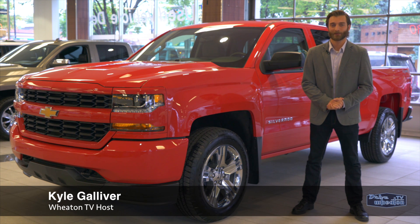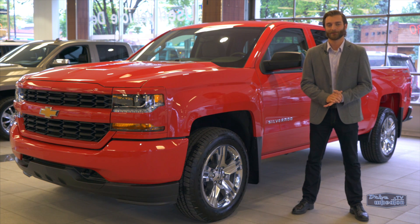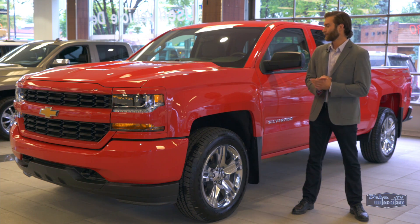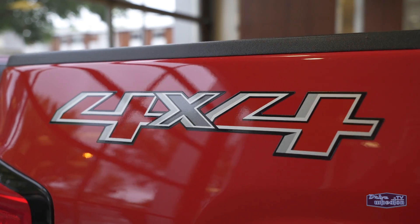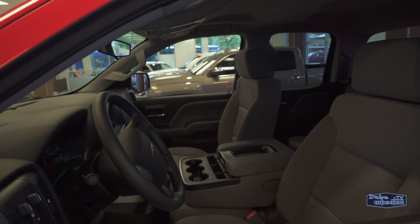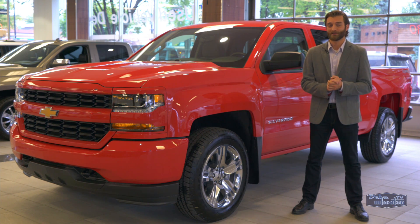I'm Kyle from Drive Wheaton TV here with the latest deal of the week from Don Wheaton on White. A brand new 2017 Chevy Silverado 1500 Custom 4x4 in red hot with gray ash interior. Now the color theme is fire and the price is smoking.